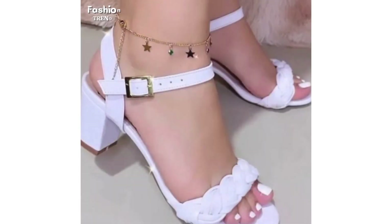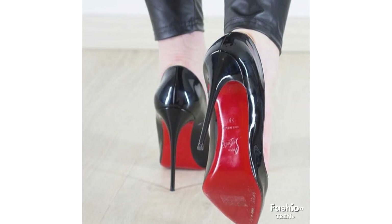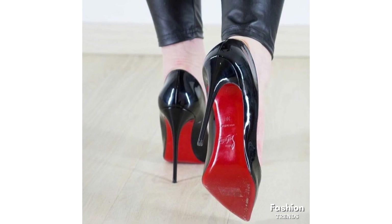Spool heels are so dependable. The spool heels look great with work outfits — they're the best types of heels when it comes to pantsuits and structured skirts.